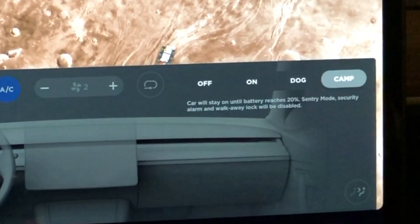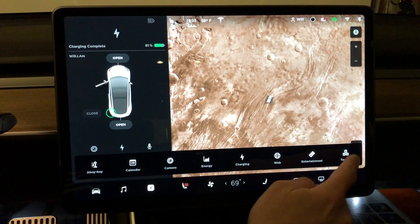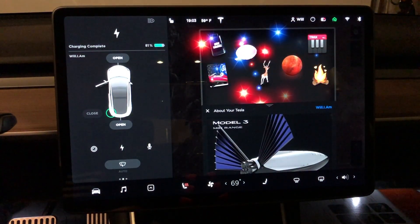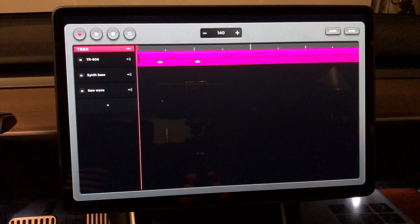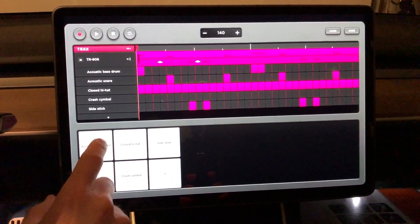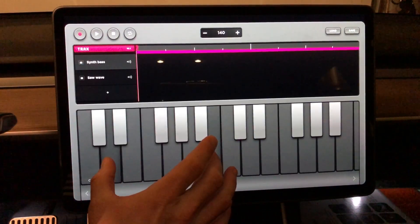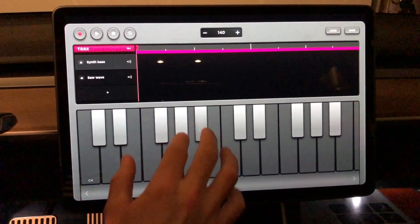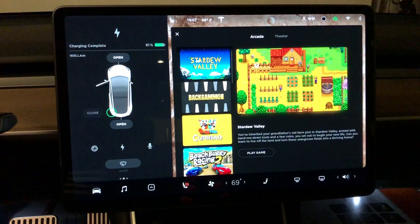We can still enable all of them, but now we have the new option for camping mode, which will keep the climate on as long as you maintain that 20% battery throughout the entire night. Now let's jump into Tracks. If we go to the Toy Box and click on Tracks, this software is similar to Apple's GarageBand where you can build and record audio tracks — pretty cool, and it definitely makes use of the multi-touch feature on the touch screen.